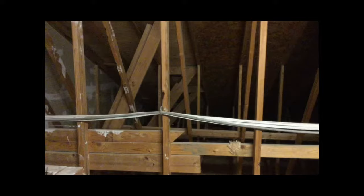Here's a closer look at this building's attic with Romex and communication wire running through it.